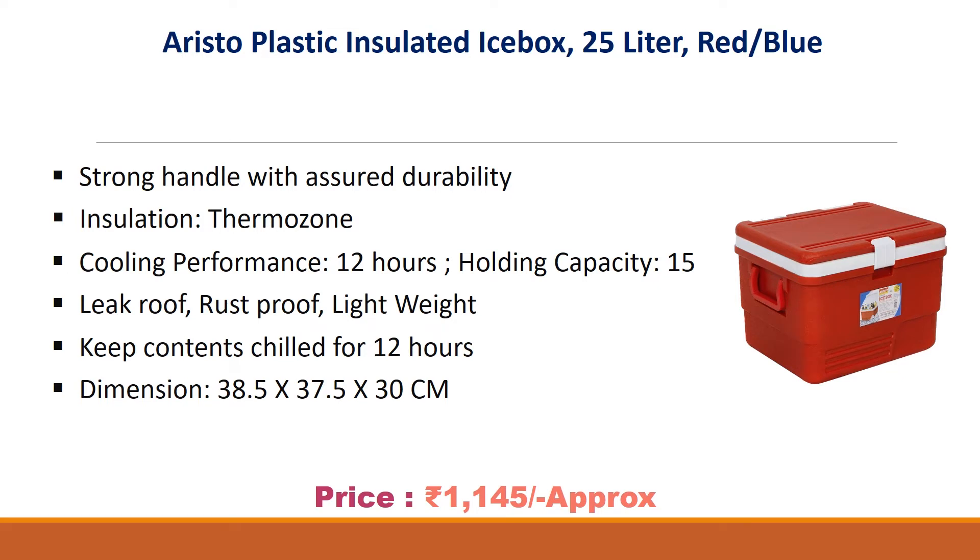Strong handle with assured durability. Insulation Thermo Zone. Cooling performance 12 hours, holding capacity 15 liters. Leak proof, rust proof, lightweight. Keeps contents chilled for 12 hours. Dimensions 38.5 x 37.5 x 30 cm.